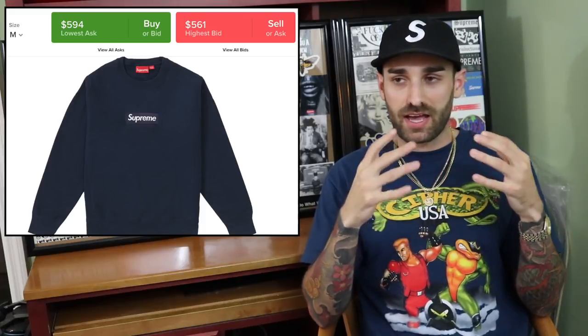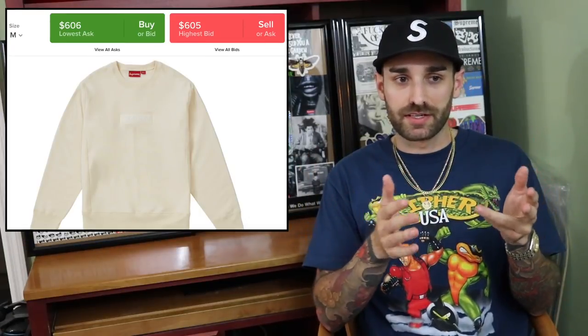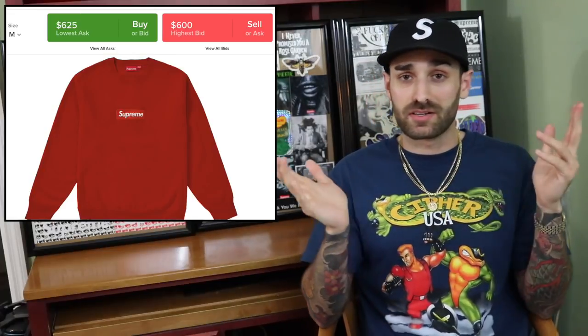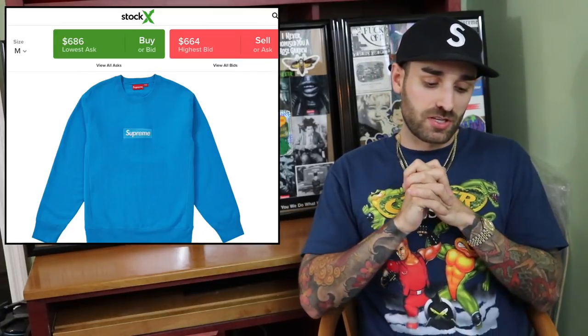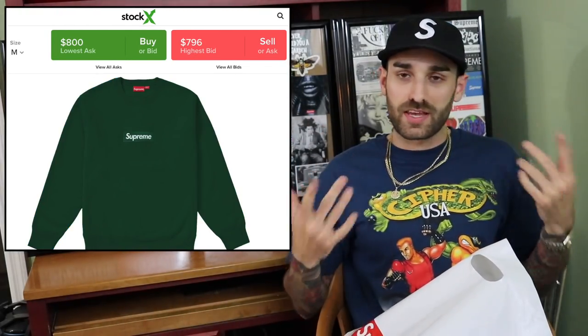I have a box logo hoodie from 2015 — it's the tonal one, all black with an all-black box. I think it's cool, it's a little different. I really wanted to get a crew neck, much like every other person that buys Supreme. I got black as always — I just think black looks the best. I always try to get white or gray sometimes but I just buy what I like.